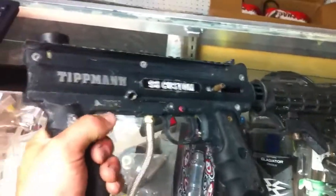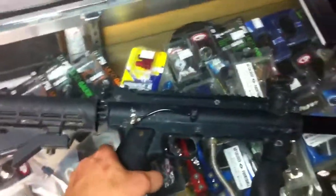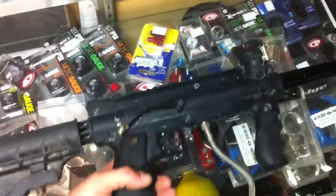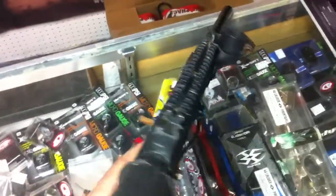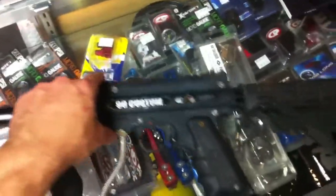The gun is used, you can see it's seen some use. Everything does work fine — it is a Tippmann after all, they can take a beating. It does have the response trigger on it. This one's tuned really nice, shoots super fast. Of course, the harder you pull on the trigger, the faster it will shoot, and it has the Picatinny rail on the top of the gun.